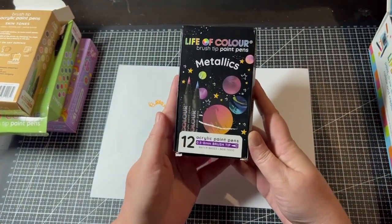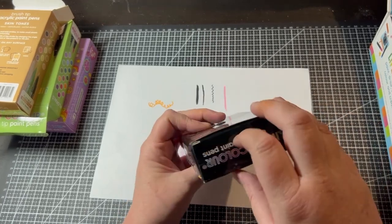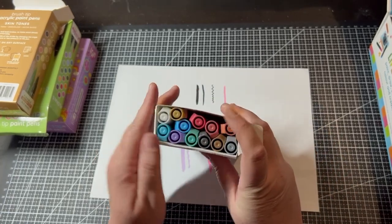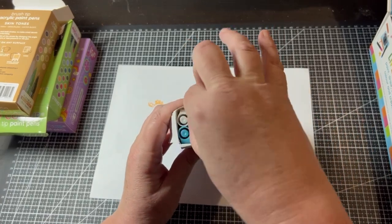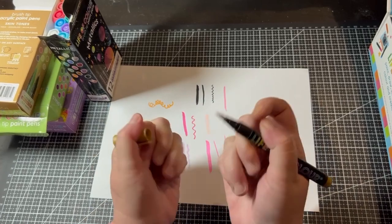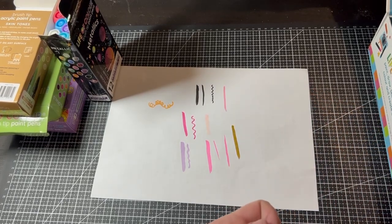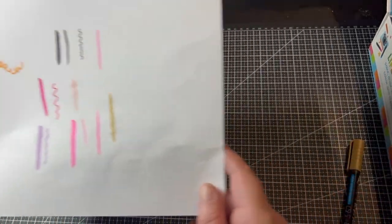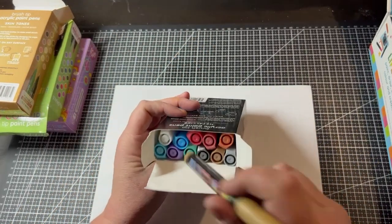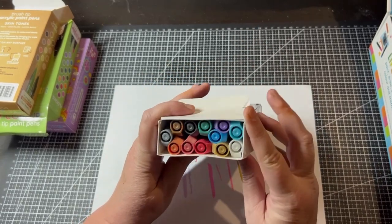The metallic paint pens are next — acrylic brush tip pens in metallic shades. I've already used these, including the gold one for writing on my paint sticks page. Look at all those beautiful colors! These would be fantastic in coloring books or for rock painting — really pretty with a lovely shiny finish.